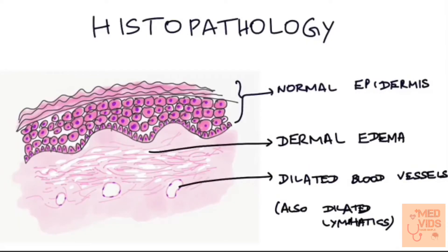Now let's see the histopathology of Urticaria. The epidermis is usually normal and unaffected. There is superficial dermal edema, seen as increased spaces between collagen fibers. You can also see dilated blood vessels due to vasodilation caused by histamine. The lymphatics are also dilated in the dermis, because of increased resorption of the dermal edema fluid.